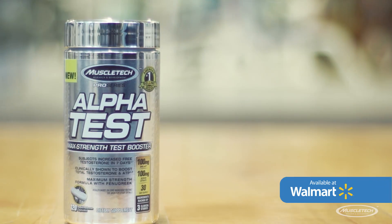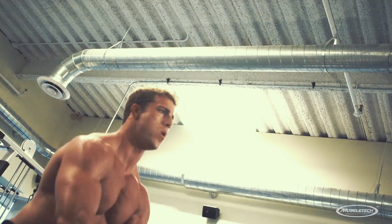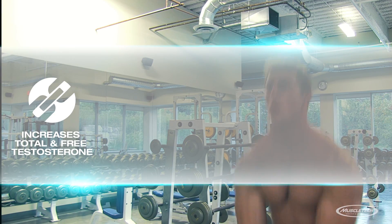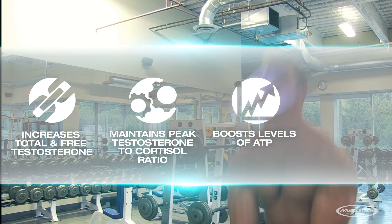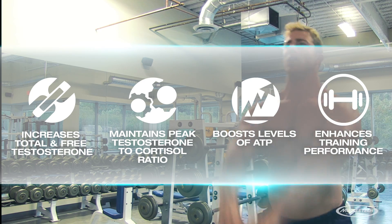Give yourself an added edge with powerful new AlphaTest. This maximum strength testosterone booster is scientifically engineered with the most powerful testosterone boosting ingredients on the market to help boost total and free testosterone, maintain peak testosterone to cortisol ratio, and to spike levels of ATP — the body's primary source of energy for enhanced training performance.